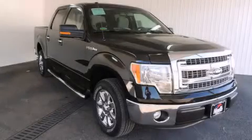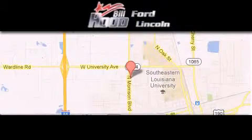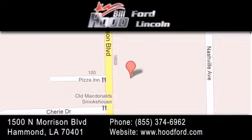Call now to find out how you can own this breathtaking automobile. Bill Hood Ford Lincoln is located at 1500 North Morrison in Hammond. Our goal is to exceed all of your expectations to ensure that you'll return for future visits. Welcome to the...